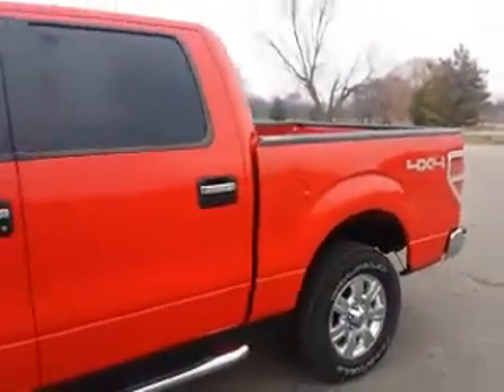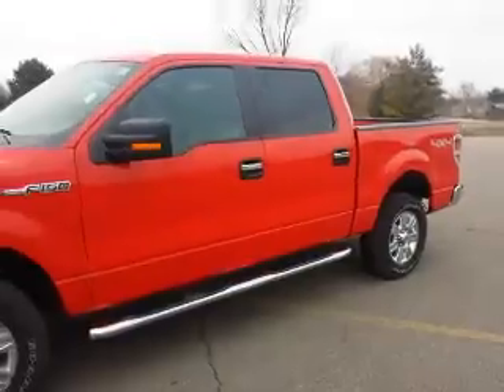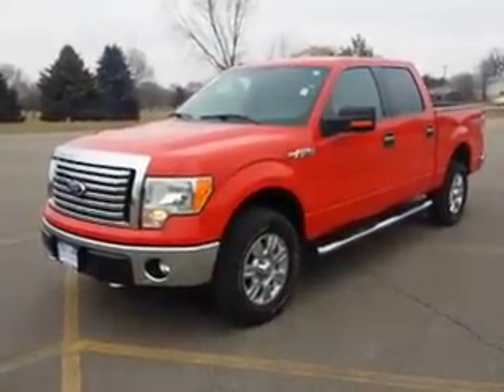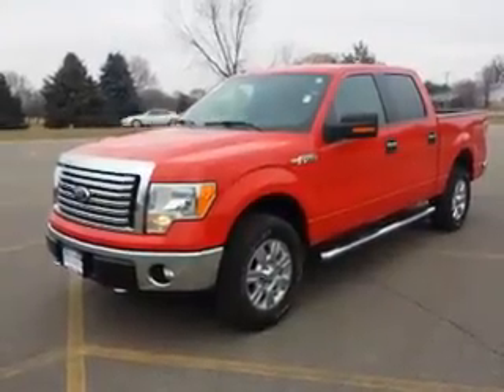Once again, Patrick Vlant, Victory Ford, Dyersville, Iowa, 888-875-2409, featuring this very clean 2012 Ford F-150 XLT, just 26,000 miles. See you soon!